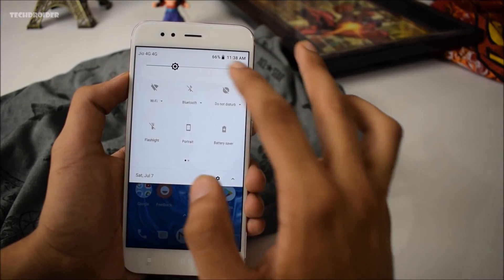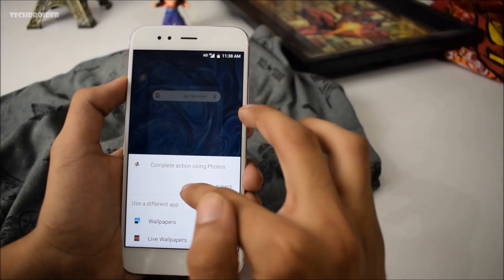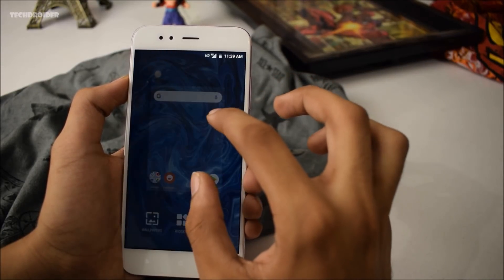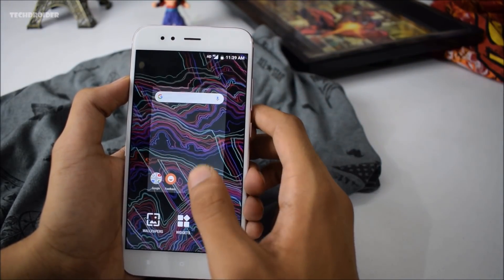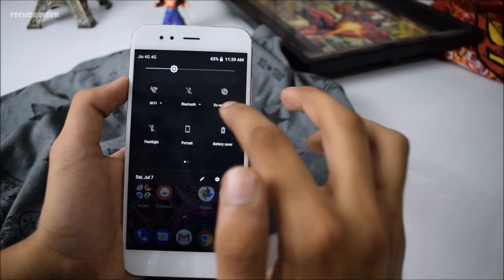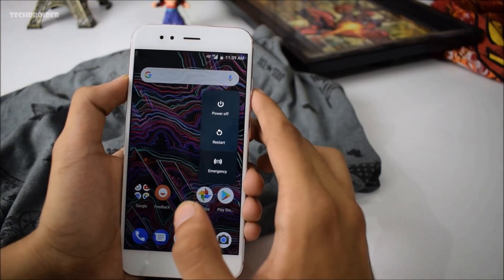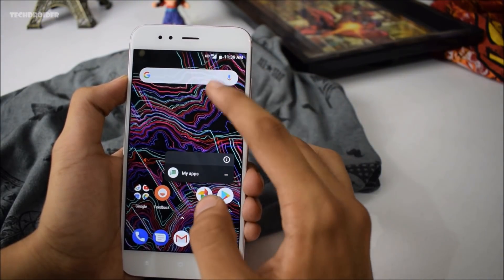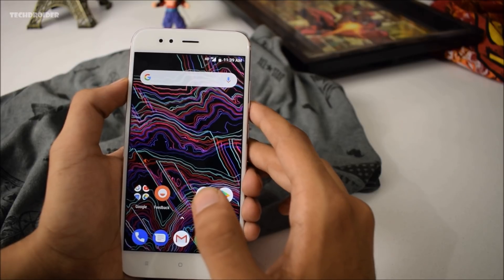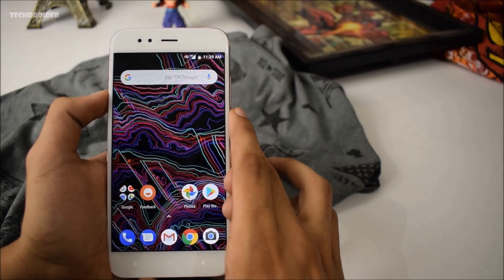One thing you'll notice is that you can now change the theme of the quick settings tiles and power menu by simply changing your wallpaper. I'll choose a dark wallpaper to demonstrate. As you can see, we now have a dark theme in the quick settings panel, dark volume options, a dark power menu, and dark app shortcuts. This is a nice feature in Android 8.1. In the future with Android P, there will be a dedicated setting for this without needing to change the wallpaper.